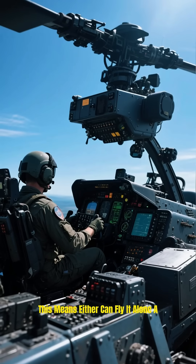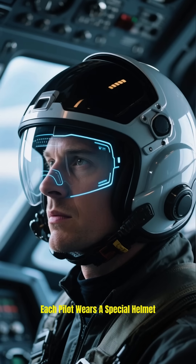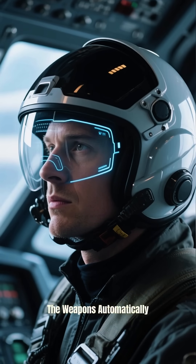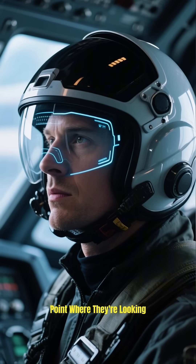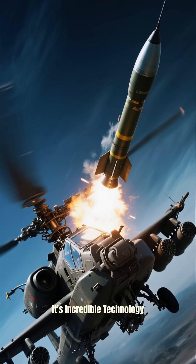This means either can fly it alone, a huge safety feature in combat. Each pilot wears a special helmet. When they move their head, the weapons automatically point where they're looking. You can aim missiles just by looking. It's incredible technology.